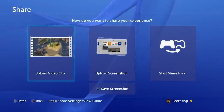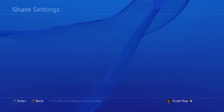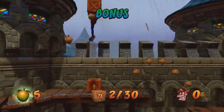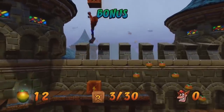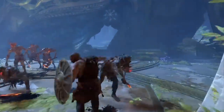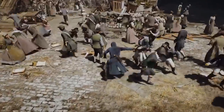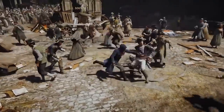Luckily there's a way to make it easier. Simply tap the share button once to open up the share menu. Once you do this, press the Options button on the other side of the controller, then go to Share Settings and change the Control Type to change how the share button functions. One of the options lets you capture a screenshot by simply tapping the share button once, making sharing your awesome Assassin's Creed kill all that easier.